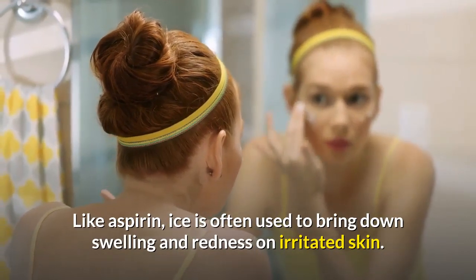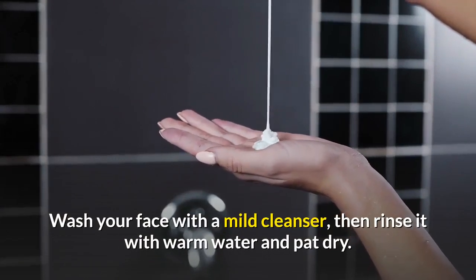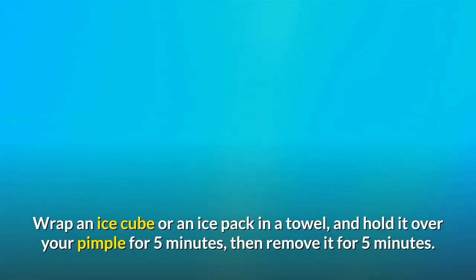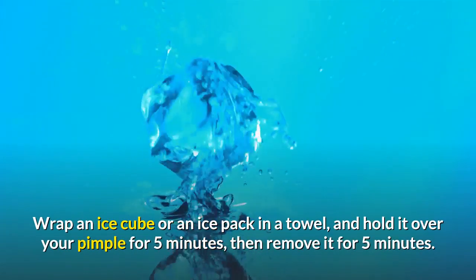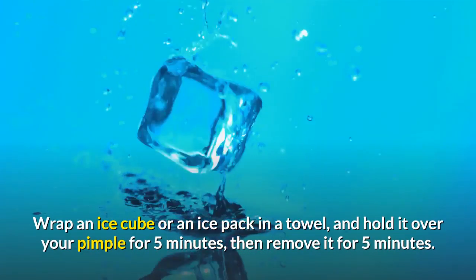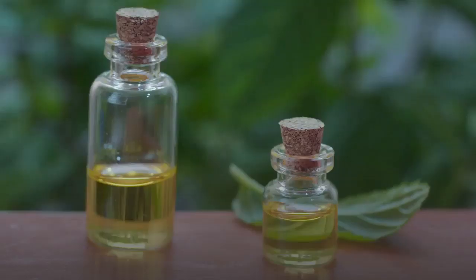Ice your pimple. Like aspirin, ice is often used to bring down swelling and redness on irritated skin. Wash your face with a mild cleanser, then rinse it with warm water and pat dry. Wrap an ice cube or an ice pack in a towel and hold it over your pimple for five minutes, then remove it for five minutes. Continue alternating in this way for about 20 to 30 minutes.